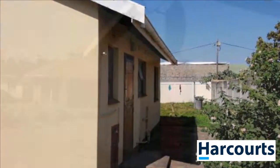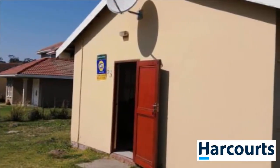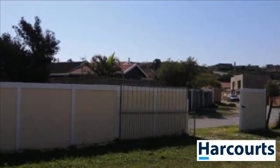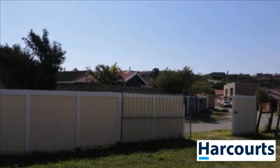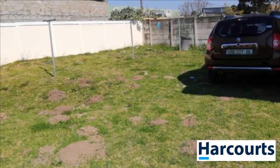This home offers open-plan living with a compact kitchen. There is plenty of parking for your vehicles on the level erf. The property is also close to transport routes, shops and schools. The fully-walled fenced garden is level and perfect for the children to play to their heart's content.